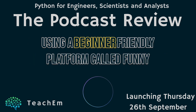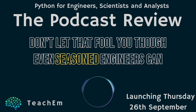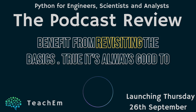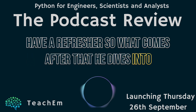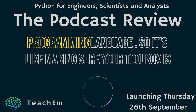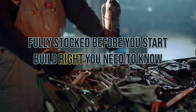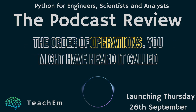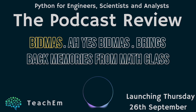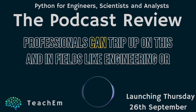Harry starts with the fundamentals using a beginner-friendly platform called Thonny. Even seasoned engineers can benefit from revisiting the basics. He dives into variables, which are essentially the building blocks of any programming language — you need to know what each tool is and how to use it. Then there's the order of operations, known as BIDMAS. It might seem like a small detail, but even experienced professionals can trip up on this.